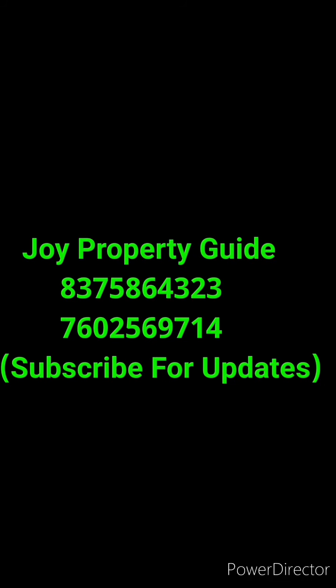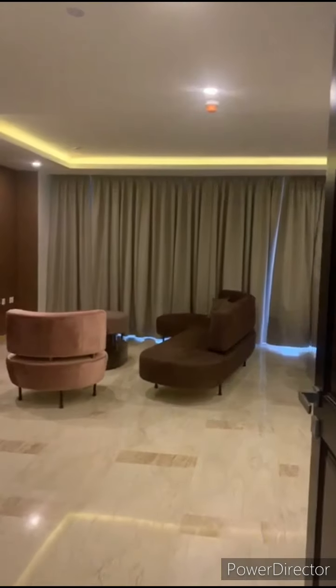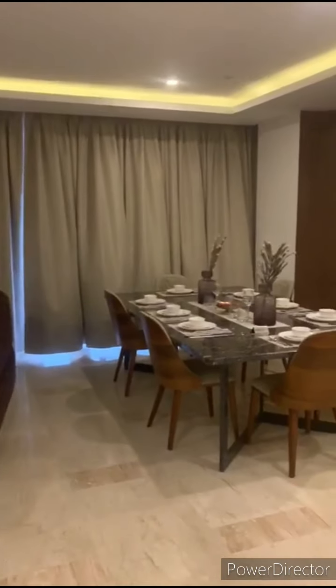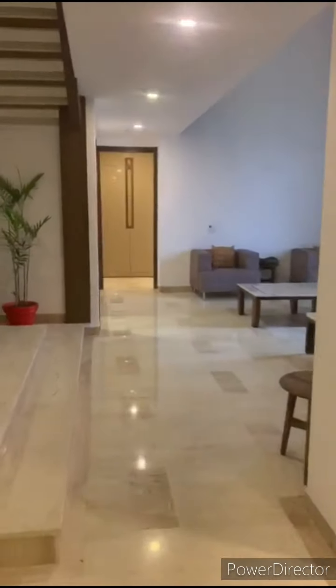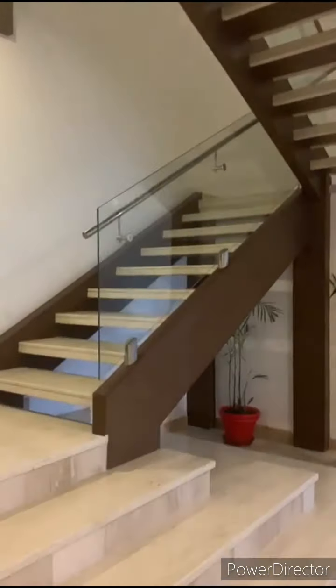Welcome to Joy Property Guide. Today we are showcasing the penthouse of Supertech Supernova Nova East. This is on the 39th floor — this is the actual video. It's a duplex penthouse of 20,000 square feet. Here is your personal lift that will take you up from the ground floor.